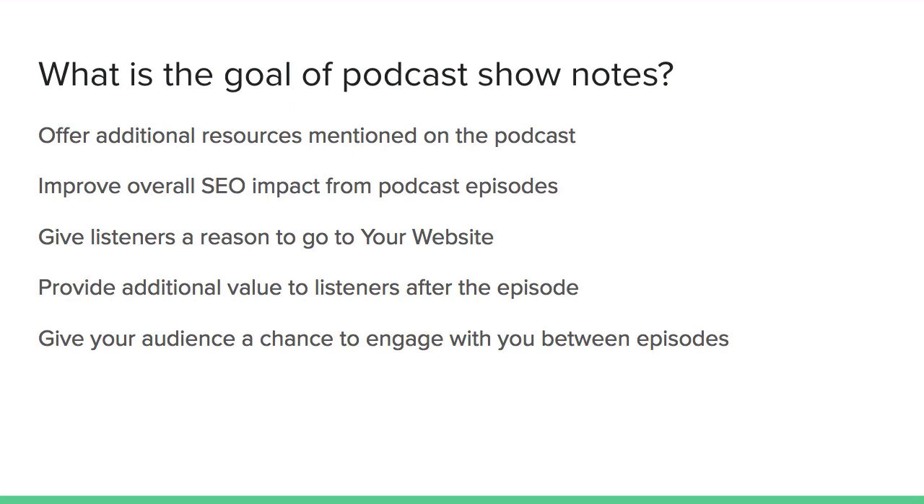Most people are going to be podcasting once a week or something like that. What if your listeners want to join your Facebook group and start talking to you every day? You're not going to create a podcast episode every day, so you're going to give people a chance to find out more about you, engage with your brand and your community in between those episodes. This is the bridge between podcasting as the tip of the iceberg and all the other content you'll be creating to follow up with your audience.